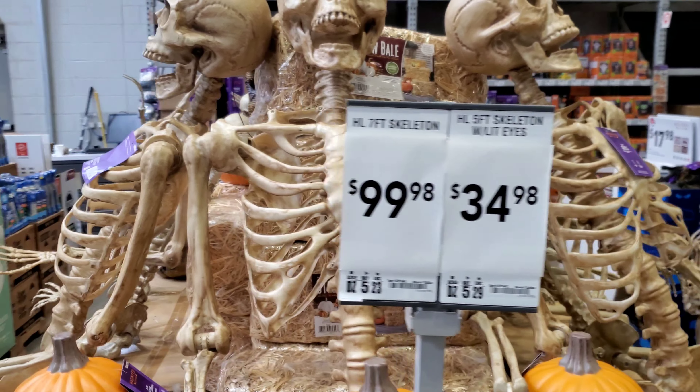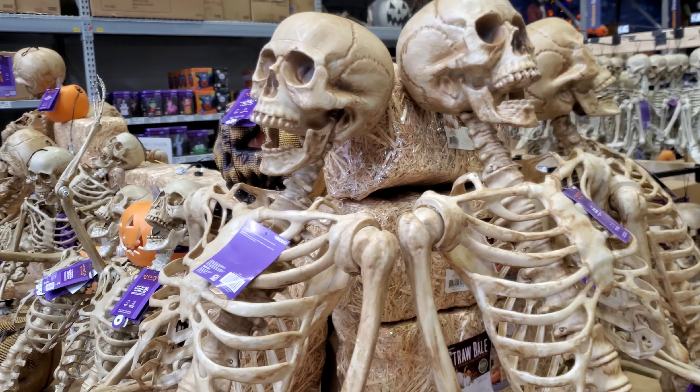They got some new animatronics here. They didn't have all of these last time I came.